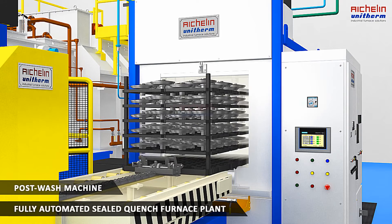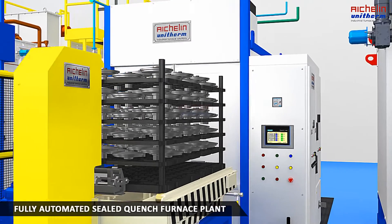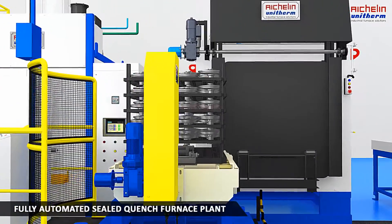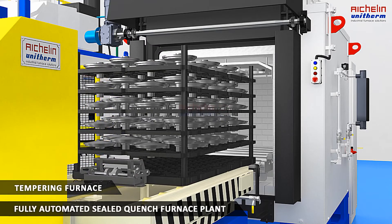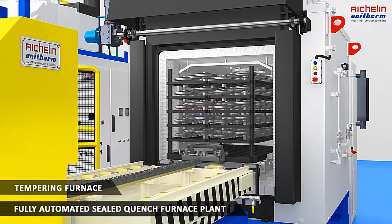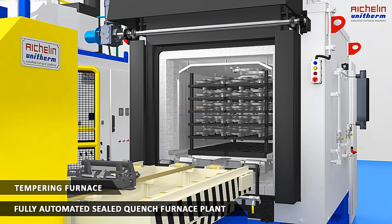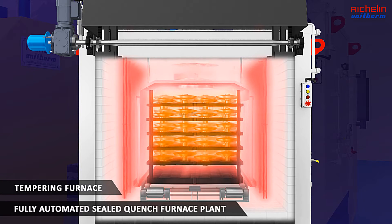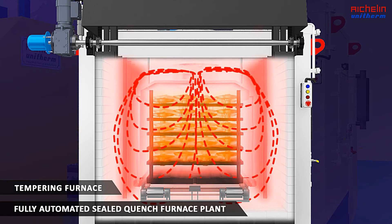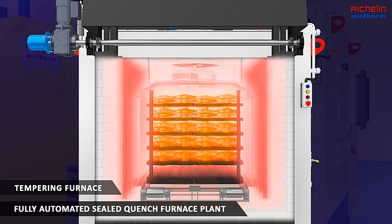An automated charge wagon takes out the washed clean charge to proceed for the tempering operation. A leak-tight and high-grade insulated housing along with screwed heaters mounted from the top side ensure energy saving. Baffles made from heat-resistant material direct the air circulation path for temperature uniformity, and nitrogen gas is provided for better job surface quality.